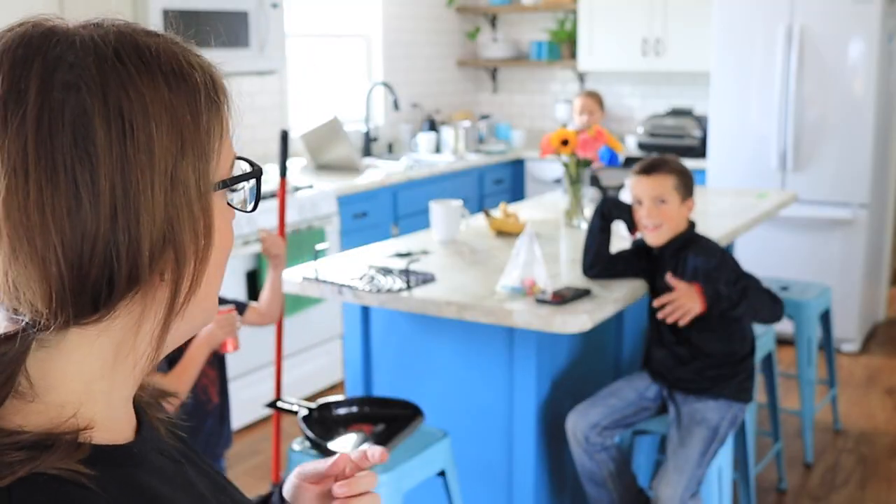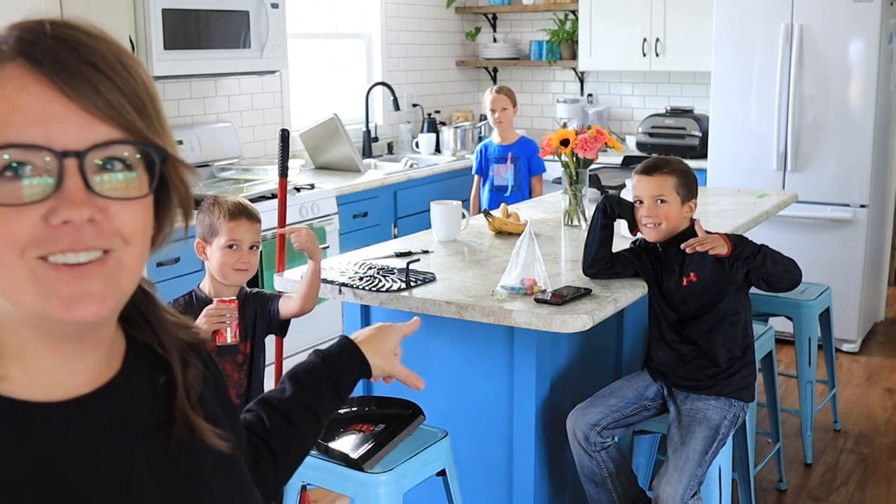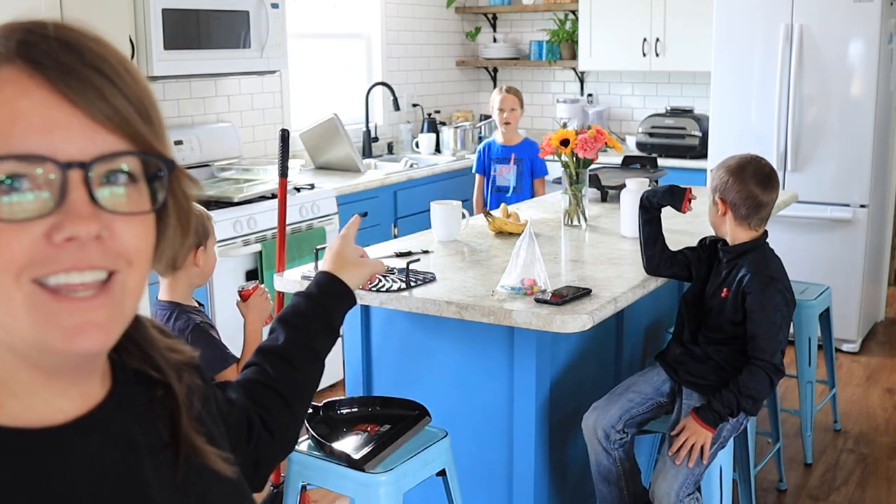Just to be clear, were you guys grumbling before I told you to come to the kitchen, or were you like, oh, I'm so excited? I was grumbling. Corbin actually wasn't too bad. Maggie, grumbling or super excited to come help clean? I was half and half.